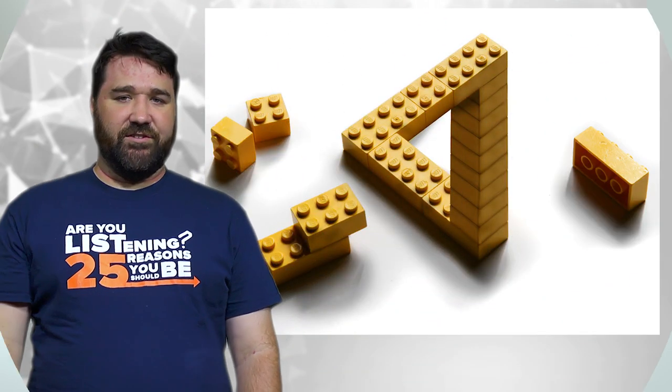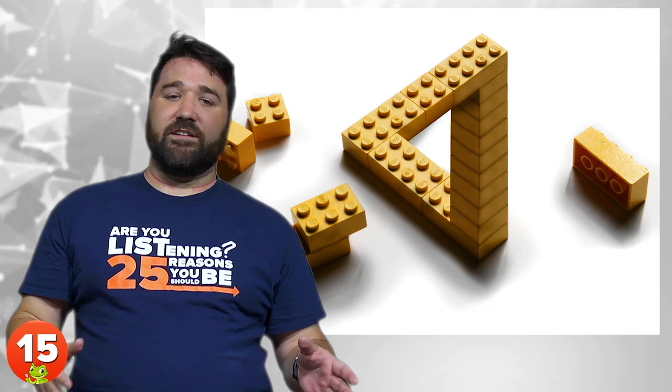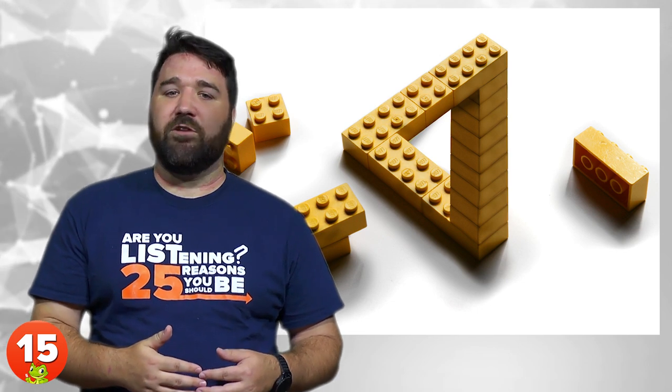15. Endless Staircase. This is a variation of the Endless Staircase optical illusion constructed out of LEGO. Like the Blivet, this is also an impossible object, and is sometimes called the Penrose Triangle.